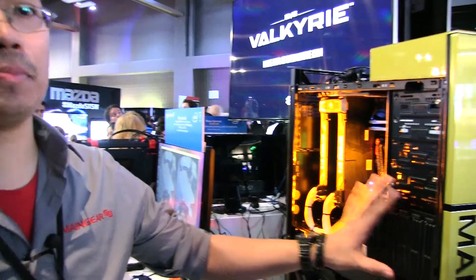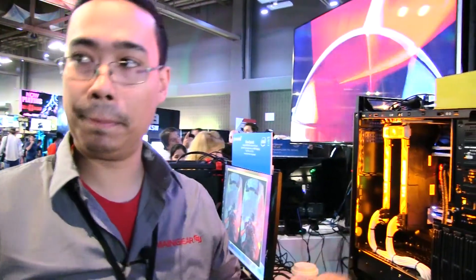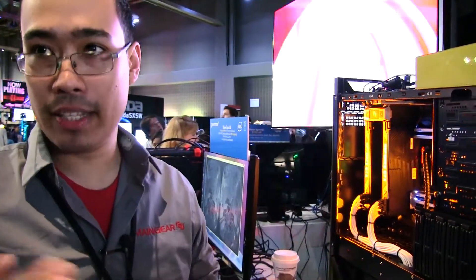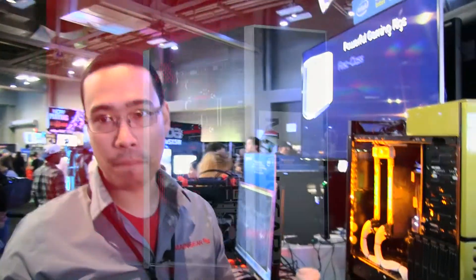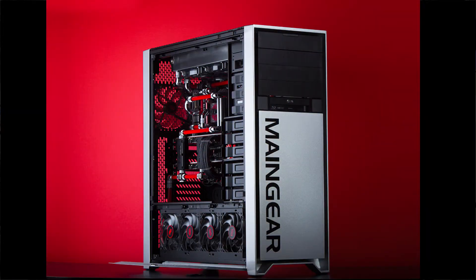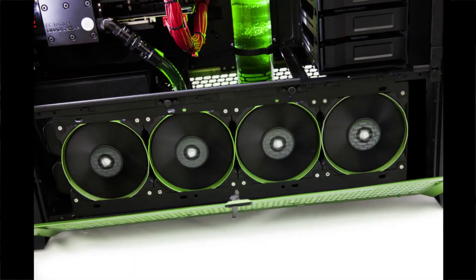We have three systems that use this — the Shift, the Potenza, and the F-131 — which all have what we call advanced vertex cooling, where all the air goes from the bottom up. We also have other systems. The Force has a massive 480 millimeter radiator at the bottom and a 420 on top.